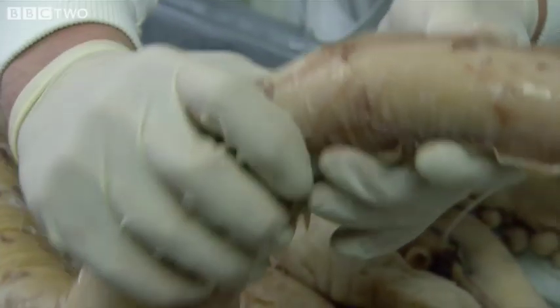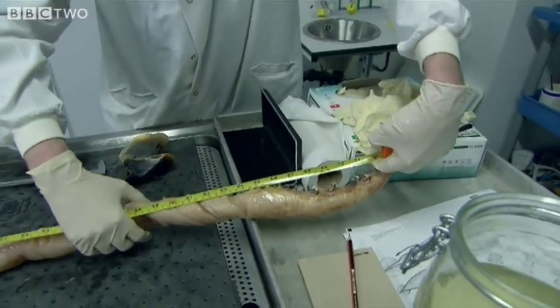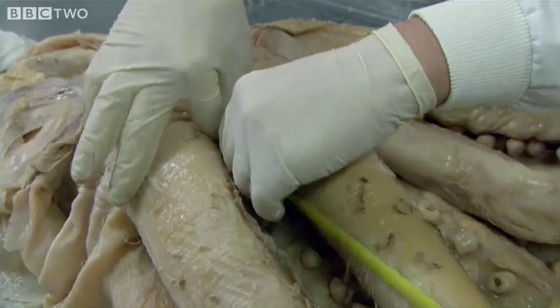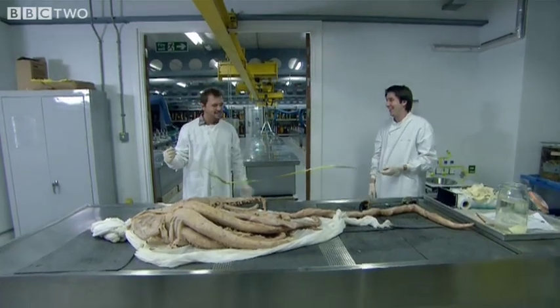Let's do some measuring. If we measure from the top of this tentacle here... You've got to be very scientific about it — no point in stretching it and saying we've got the biggest one. No, we have to be honest about these things. A hundred and ninety-nine centimetres. That is huge! I want to say it's colossal. It is — it's a colossal squid.